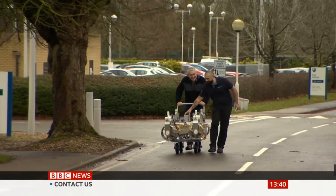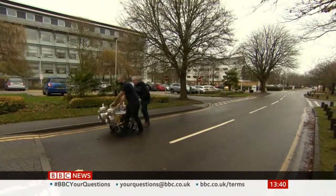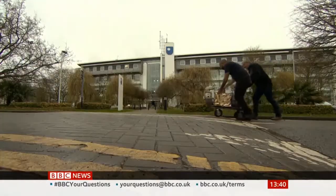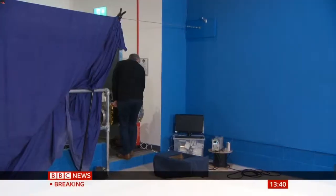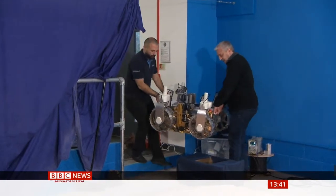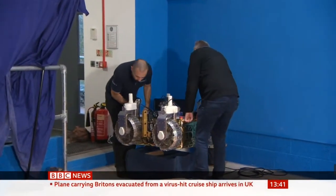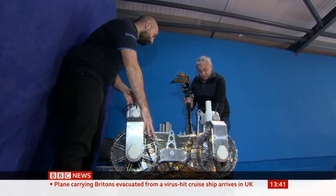Elsewhere on the campus, an unusual sight: scientists pushing a moon rover down the road. This is LUVMI, a prototype of a lightweight, relatively low-cost rover that could one day be driving around the lunar poles. Although for now, they're having to improvise a bit.